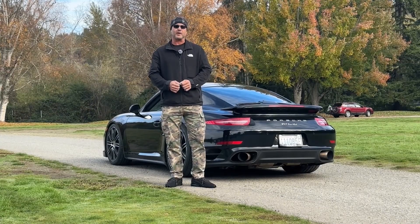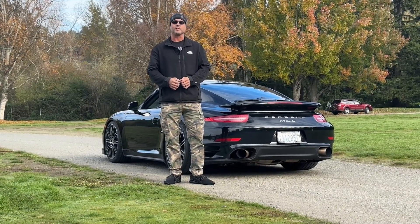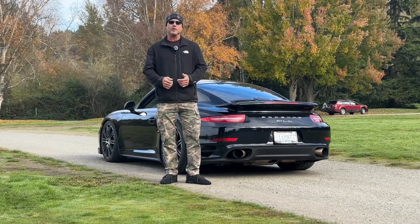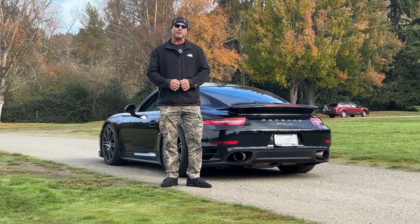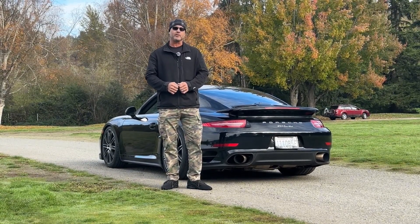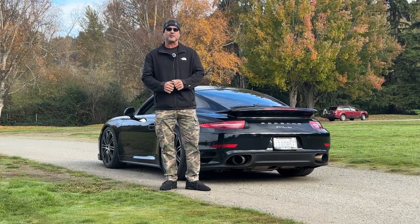This car is modified with a Fab Speed exhaust, a Cobb Accessport with tune, and also lowering springs. It's a true one-car-to-do-everything. If people are asked what's one car you can do literally everything with, it's a Porsche 911 Turbo, and this one is a wonderful example of that.